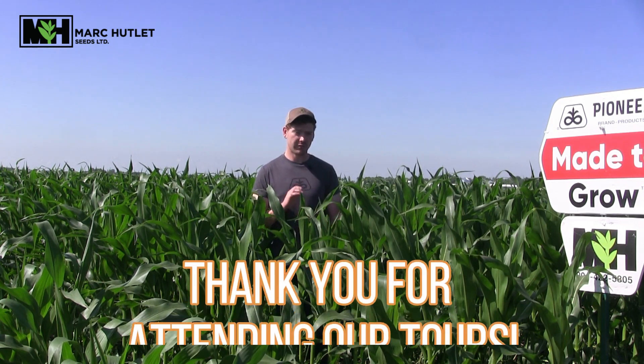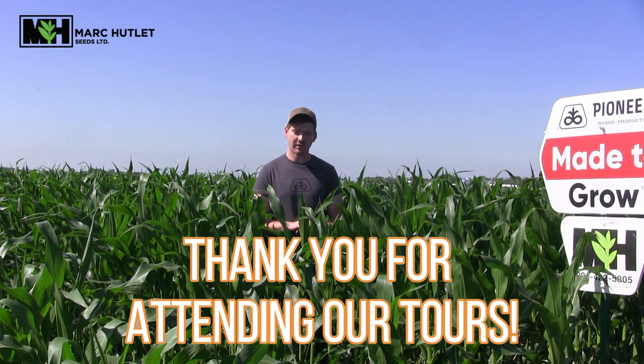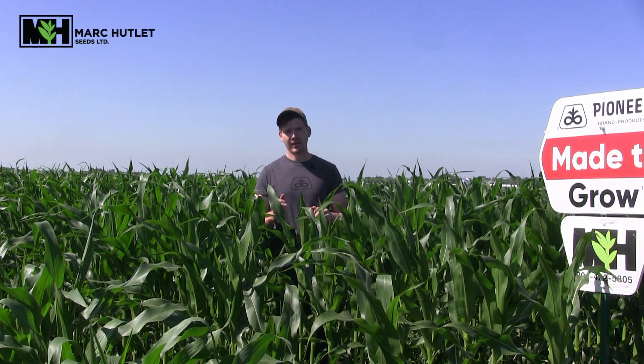For those of you who came to the tour on Wednesday, thanks for coming out — we appreciate all the support and have a great weekend.